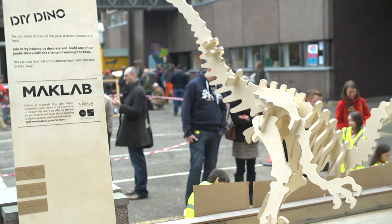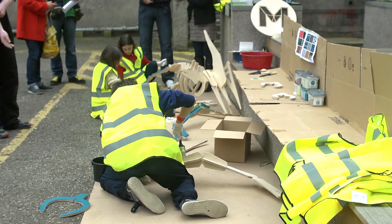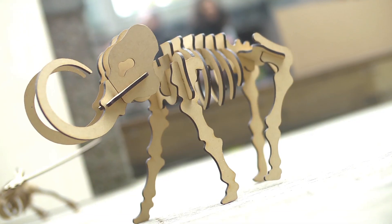MacLab is an open design studio based around getting people making — anyone from the public, designers, all the way through to very young kids, with no upper age limit either. Today we're over in Edinburgh working with kids to decorate our almost full-sized dinosaurs, getting a hands-on activity painting and decorating the dinosaurs.